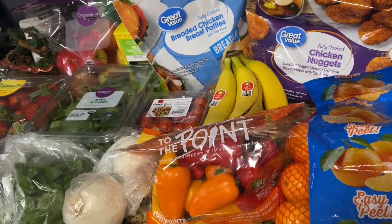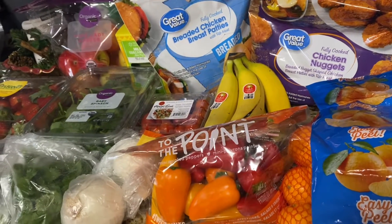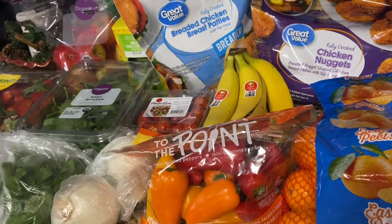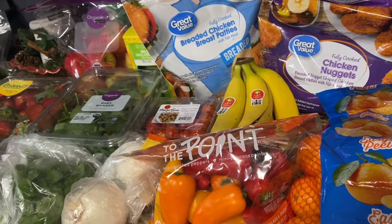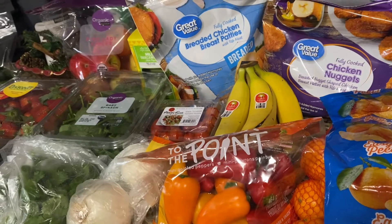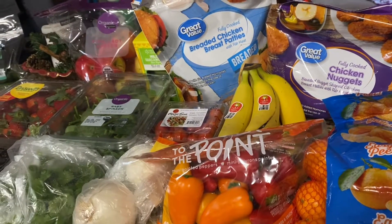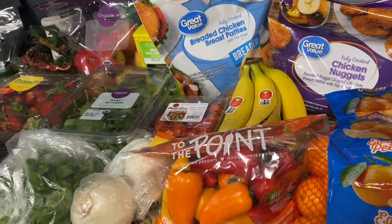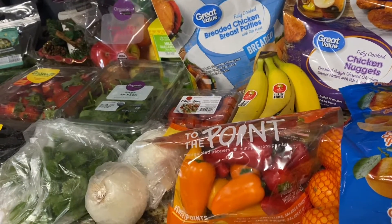I'm here with a Walmart grocery haul — this is probably the biggest Walmart grocery haul I've ever done. We just got back from being out of town for a whole week for Thanksgiving, and when we came home we realized our power had gone out, so we had to kind of start over with our fridge and freezer stuff. Needless to say, I had to get everything — this was about $300.